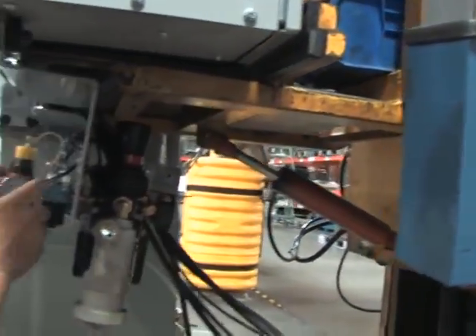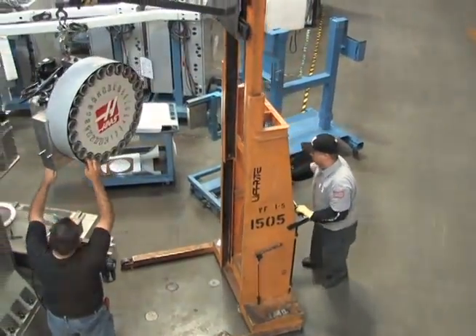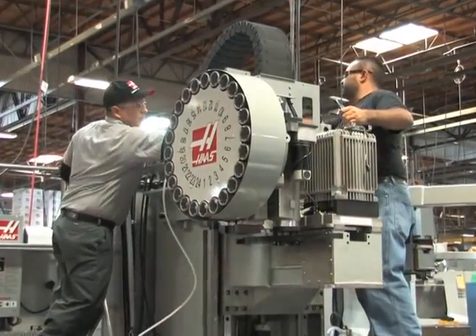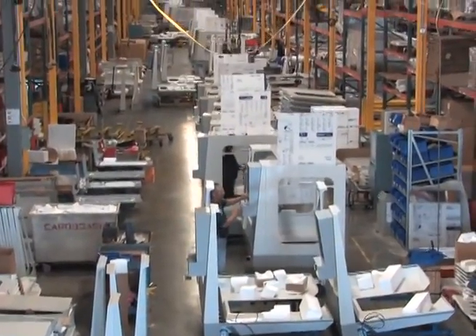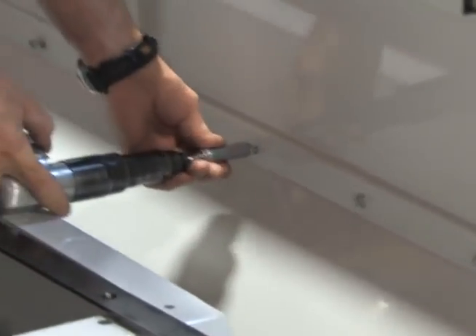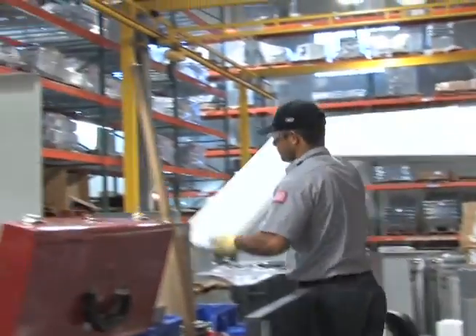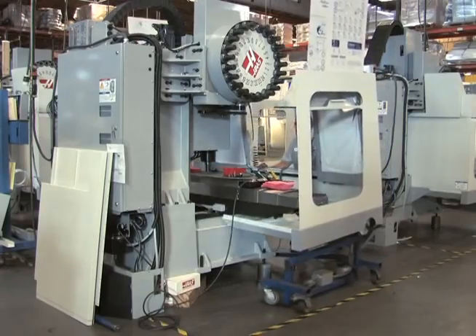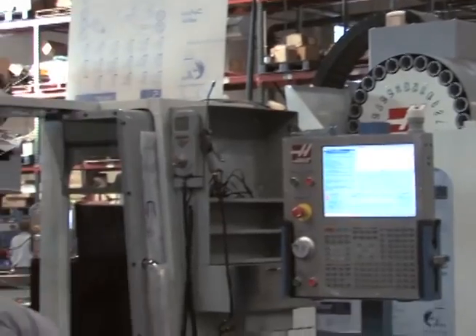Once the control is in position, team members begin the process of attaching all connections and double-checking their work. A pre-assembled side-mount tool changer is mounted to a vertical machining center. In another sub-assembly area, the sheet metal enclosure for this machine is being built on a special assembly line. Delivered just when it's needed, the enclosure is secured to the machine quickly and efficiently. This process, developed by our manufacturing engineers, saves more than six hours of assembly time.